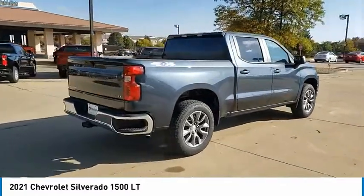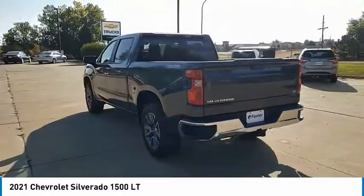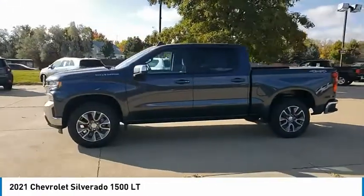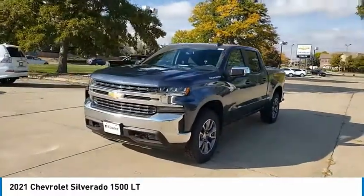Here are some of this vehicle's great options: electronic stability control, alloy wheels, brake assist, traction control, rear step bumper, remote keyless entry, speed control, trailering package, four-wheel disc brakes, and front-wheel independent suspension.